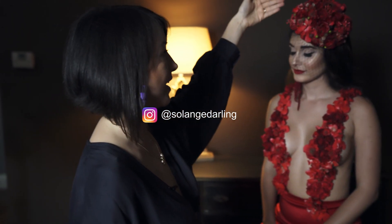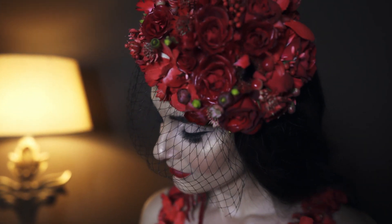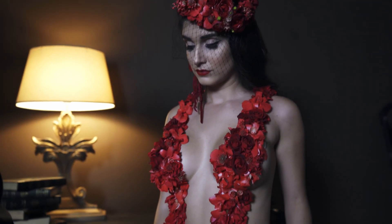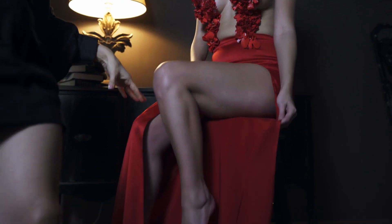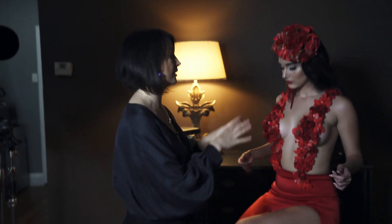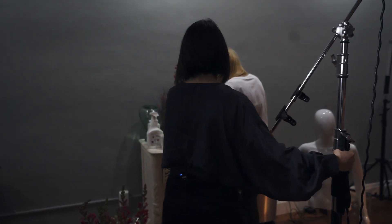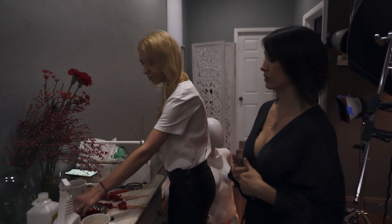Here is our beautiful Solange. She is wearing a beautiful hat made of real flowers by our talented florist Irina Shulzhenko, and Irina also designed a top for Solange. Solange is also wearing a designer skirt. This skirt was designed specifically for the shoot by Inna Rudenko, and this is not a complete work — Irina is still working on adding more flowers to Solange's body.